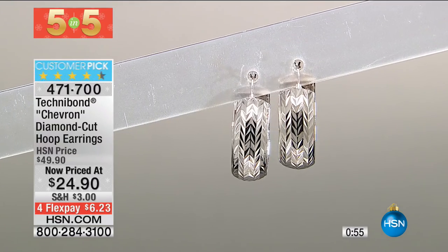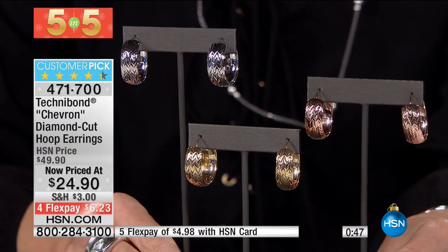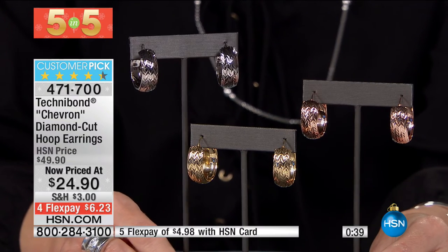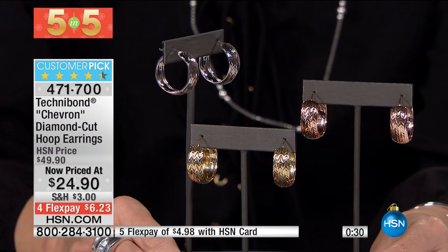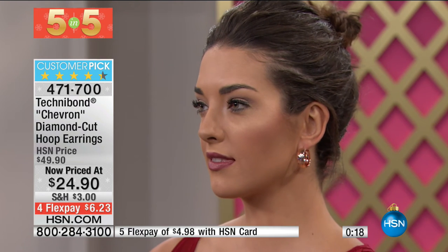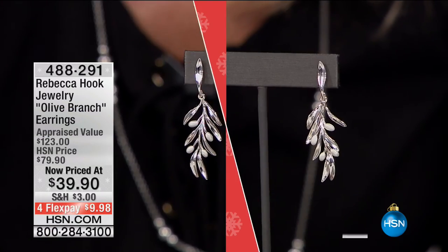Next, item 471700 — diamond cut hoop earrings. 50% off, down from $50 to $24.90. All start with 925 sterling silver — plated in gold, rose gold, or platinum. Rose gold is the most limited. They use industrial-grade diamonds to facet into the earring to enhance the reflectability of the gold, creating almost little facets. A little bit of a gypsy style — a little thicker and wider than traditional hoops. If you think about your jewelry wardrobe and you don't have that style, this is your chance.